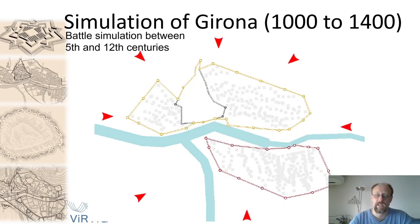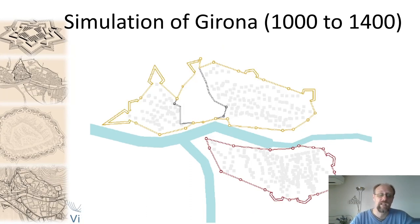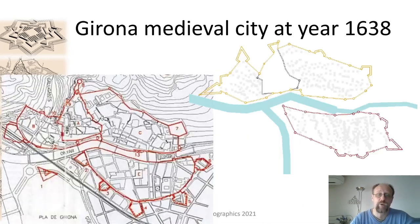We can simulate the battles that happened at Girona between the 5th and 12th centuries and find that the city evolved in this way. When we got this result, we were puzzled because we didn't know that Girona had ever had bastions. So we went to colleagues in the Department of History of Art, and they told us that Girona did have bastions during a very short period of time, until they realized that new weaponry and exploding bombs made those bastions completely useless, so they were destroyed. We actually learned from our simulation things about our city that we didn't know.